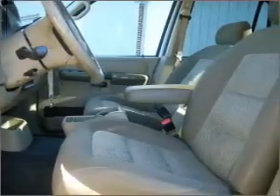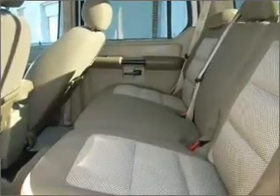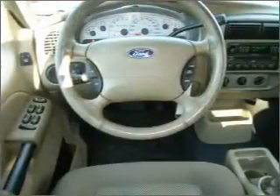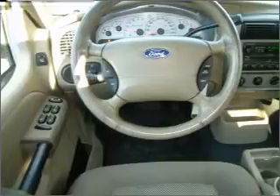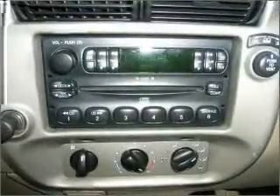Fumble your keys no more with the convenience of keyless entry. Set it and forget it with the fuel-efficient cruise control. Make your cool ride even cooler with the air conditioning. Lock and unlock doors with the click of a button with power doors.